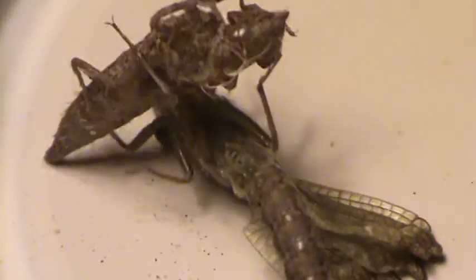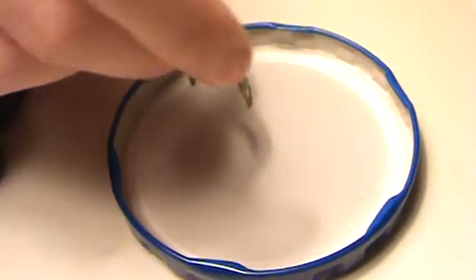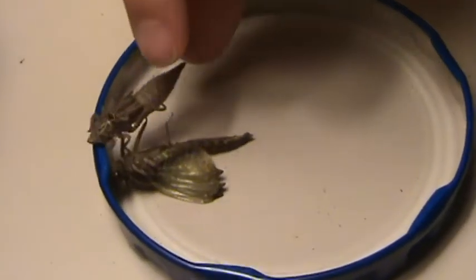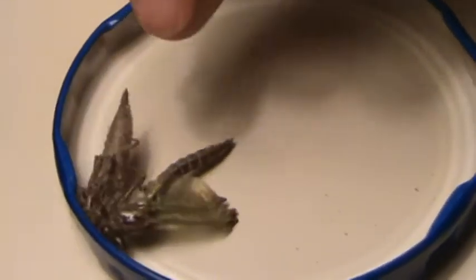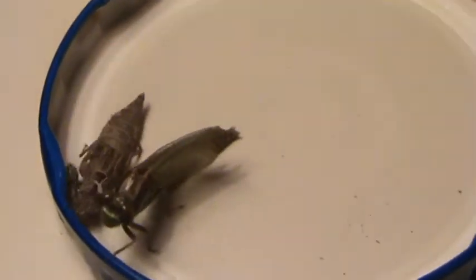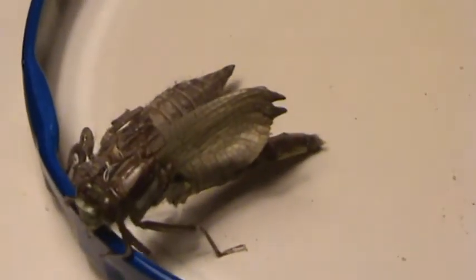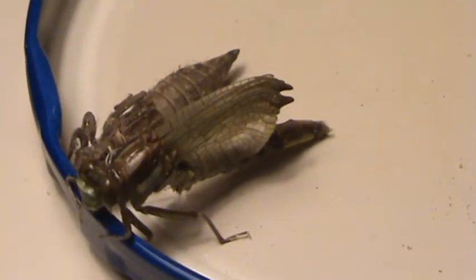Maybe try to help him say goodbye to his skin — put it far away or something. There. I don't know what he's doing. Oh, there we go. It's time to say goodbye to your skin. His wings are definitely bigger though. Yeah, they've spread out even more now.